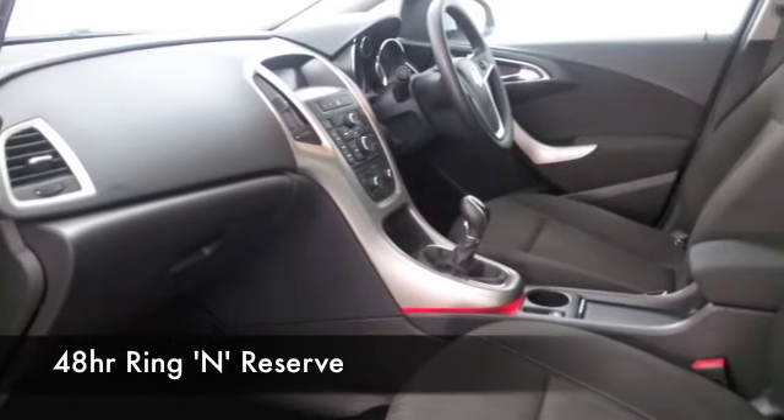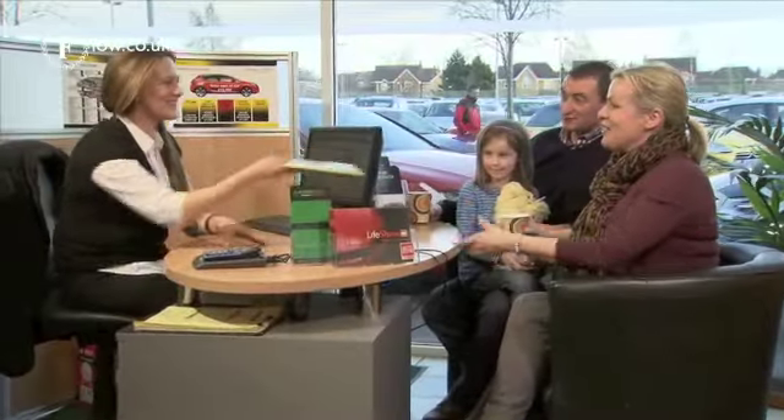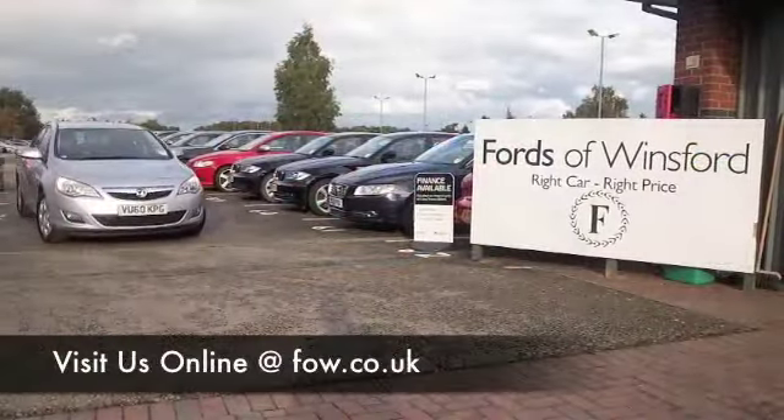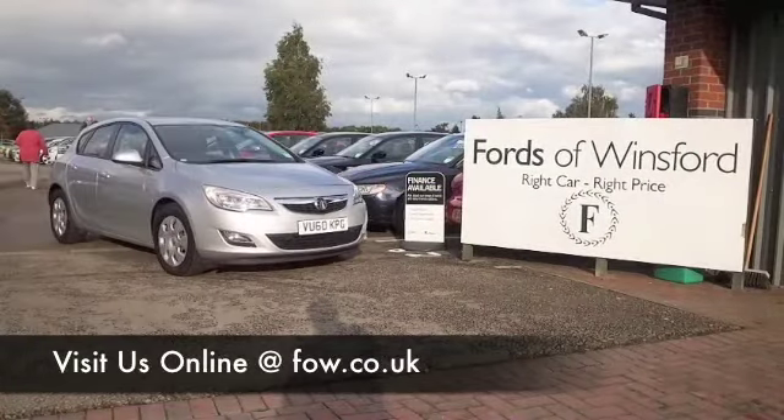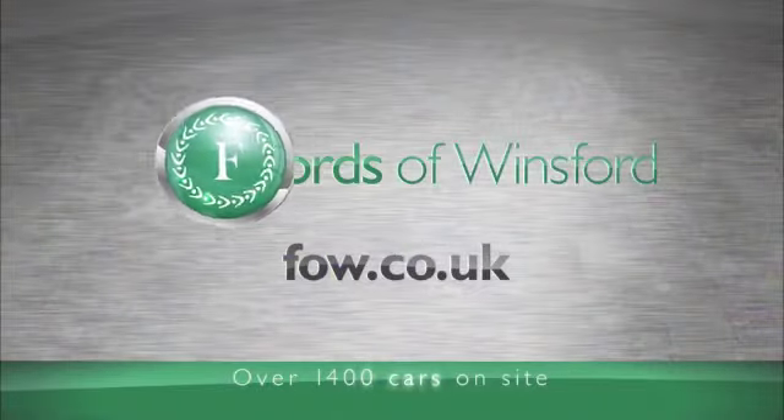Ring and reserve with no deposit and no obligation. Bring your licence with you — you can have a test drive, see what you think. Maybe this is the car that's going to go home with you. Come and find out at Fords of Winsford.